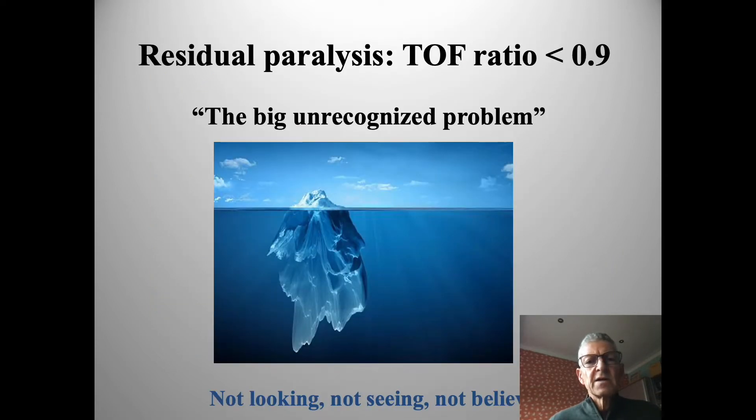I think this is a big unrecognized problem and the iceberg analogy helps us get our heads around this. We have a small tip of an iceberg, but actually for many anaesthetists, the iceberg is completely submerged. So we don't look for this as an issue, we don't see it, and therefore we don't believe that it is an issue.